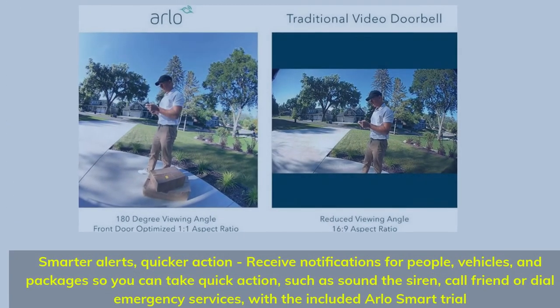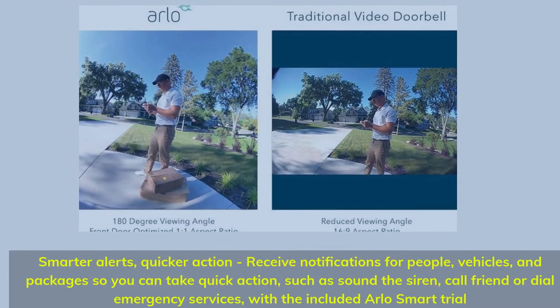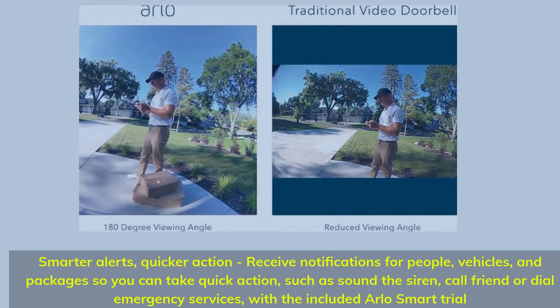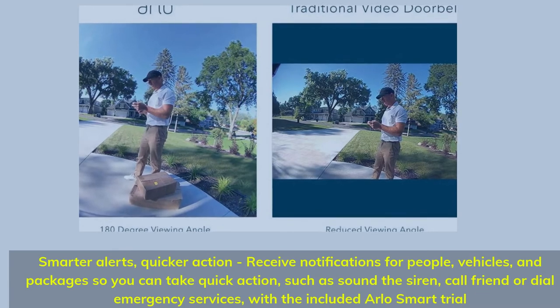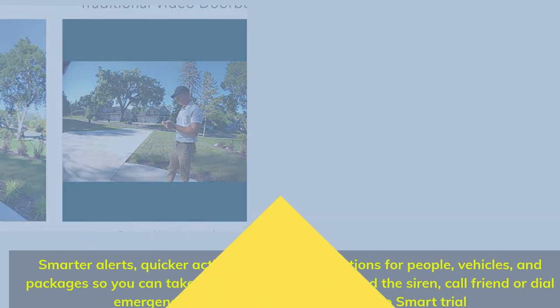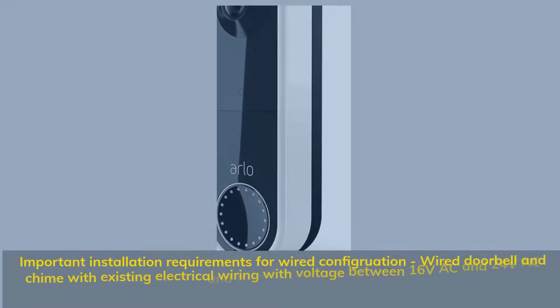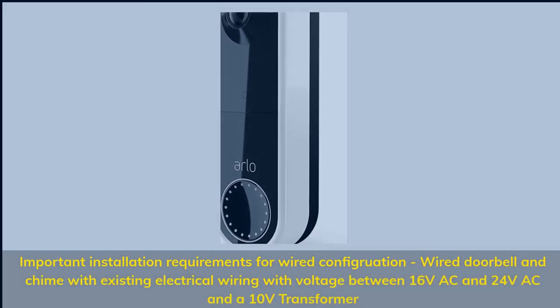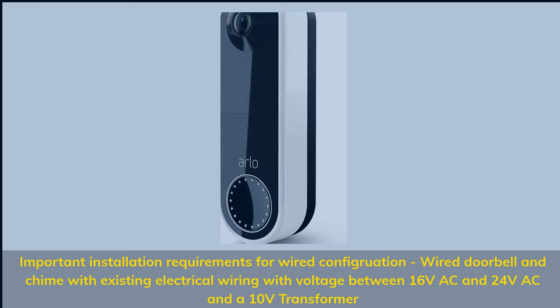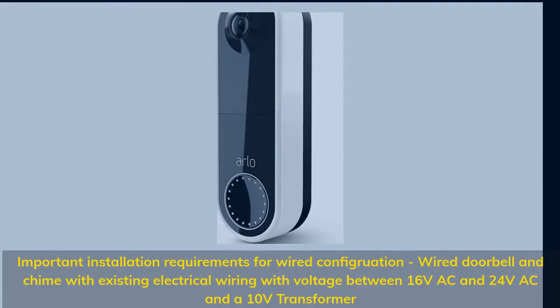Smarter alerts, quicker action — receive notifications for people, vehicles, and packages so you can take quick action, such as sound the siren, call a friend, or dial emergency services, with the included Arlo Smart Trial. Important installation requirements for wired configuration: wired doorbell and chime with existing electrical wiring with voltage between 16 volts AC and 24 volts AC and a 10-volt transformer.